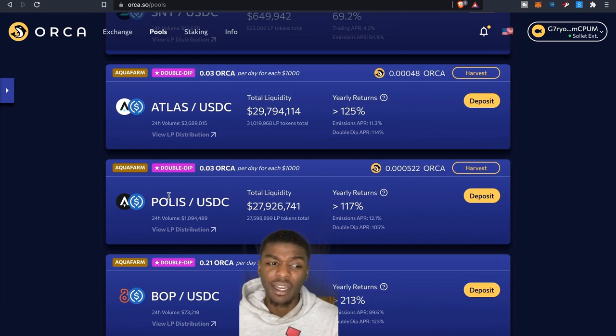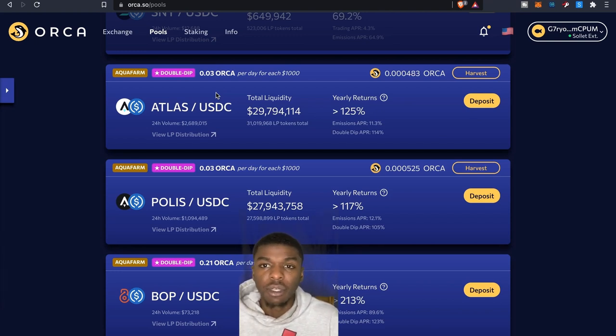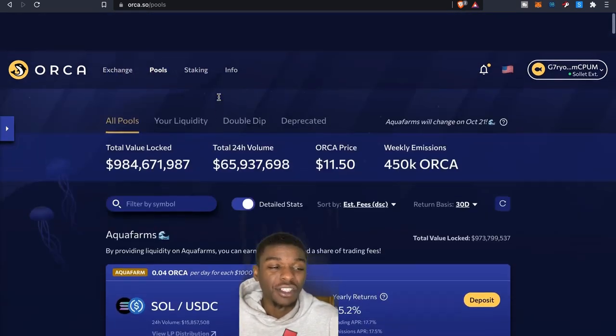My personal plan is to provide at least about $2k on each pool, so roughly $4,000 in total. By running the numbers, I can figure out how long it'll take to get that initial investment back. On the Orca side, you're looking at almost a dollar to close to two dollars a day, so after maybe five to seven days you'd have one full Orca token — and that's just from that side.